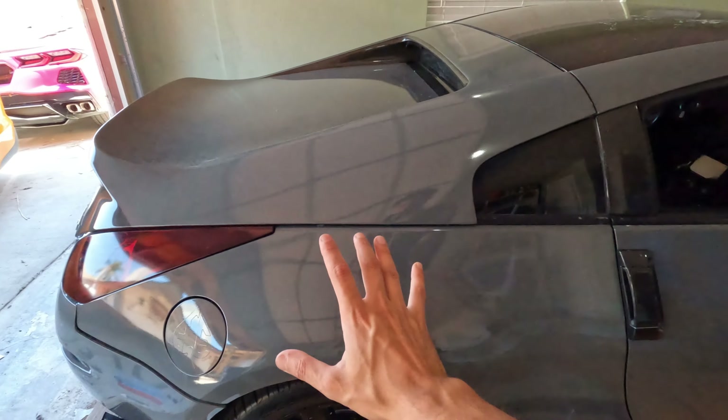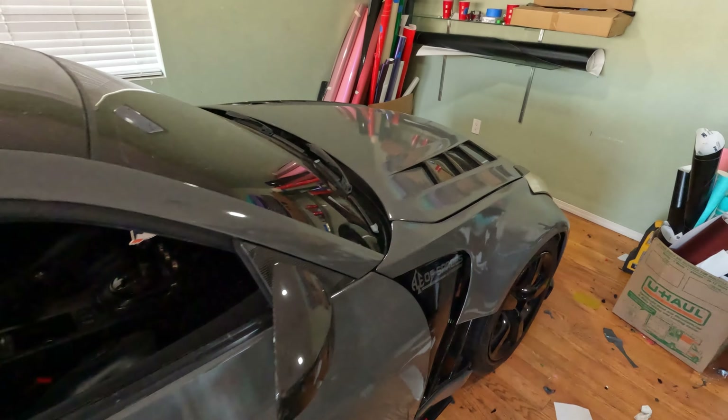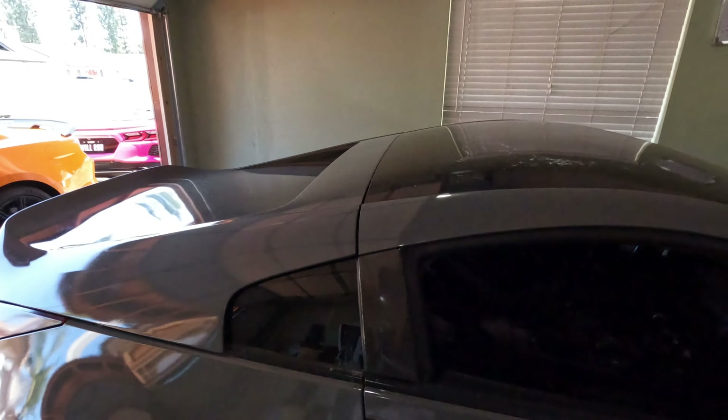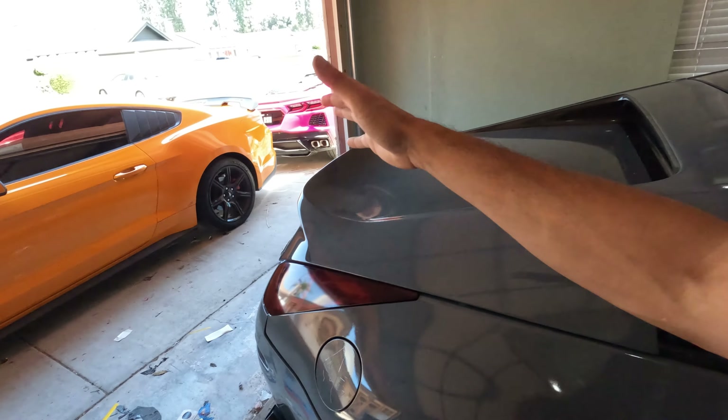So today we have a lot going on. We just finished wrapping this car, so we're going to take it to the wash, wash it, then come back to ceramic coat it. You have to wash it really well because if you ceramic coat anything with dirt under it, that dirt will be there forever — it's basically a clear coat layer on top of the wrap or paint.